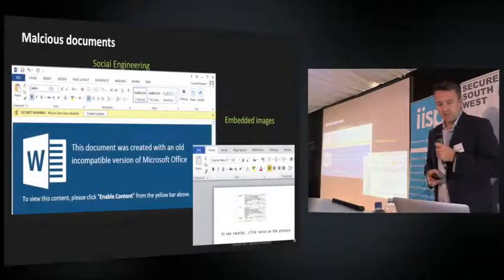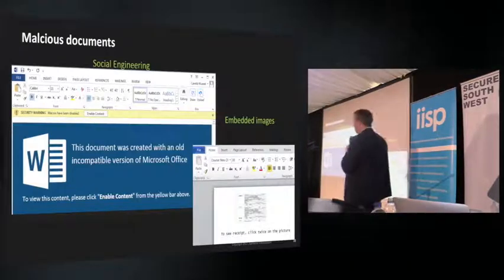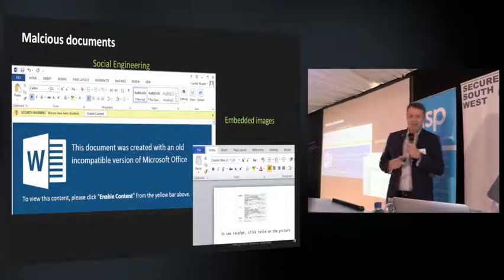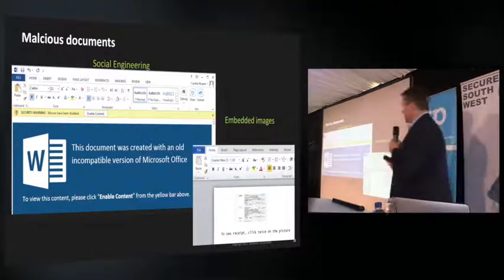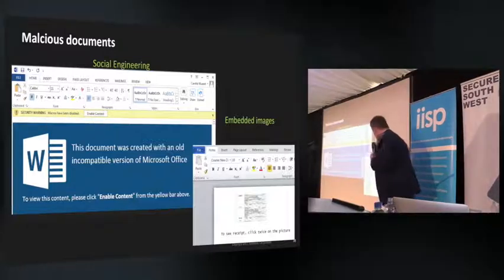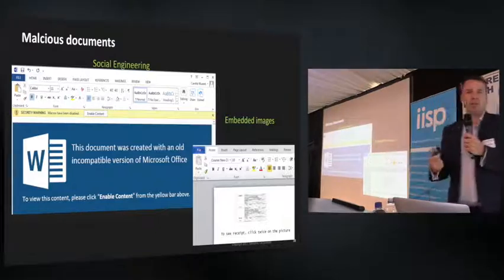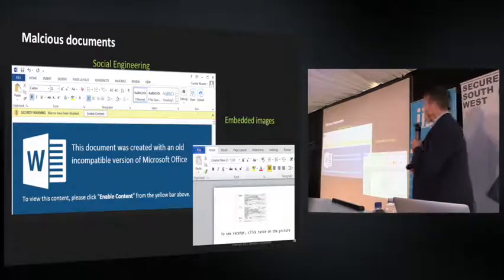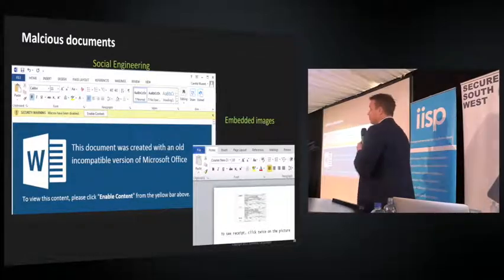Attackers also put a picture in the document saying it was created with an old incompatible version of Office — click macros to see it. We've also seen embedded executables in Word: one example says 'to see this receipt, double-click on the image,' but you're actually double-clicking on an executable embedded into Word. Word files are very prevalent right now as an attack vector.